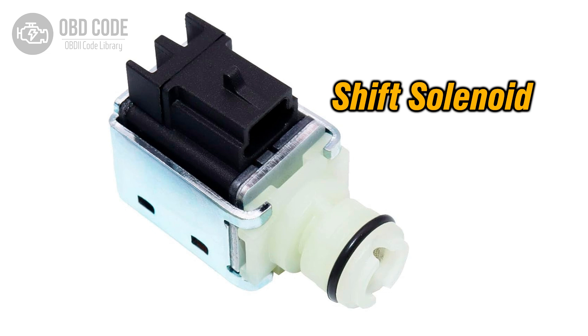When shift solenoid A is stuck off or not performing correctly, it can lead to various transmission problems, including improper shifting, harsh shifting, or failure to shift at all.